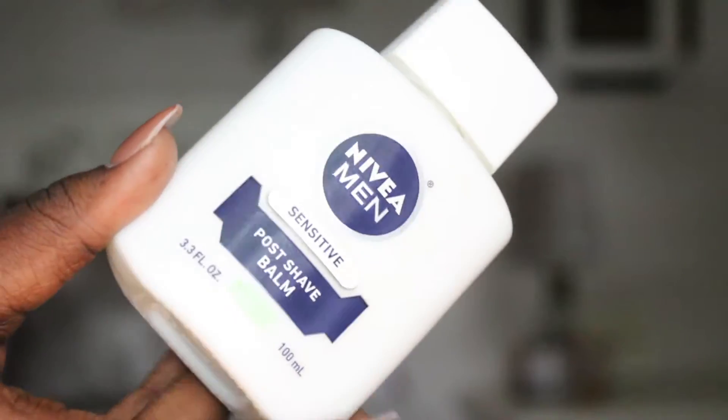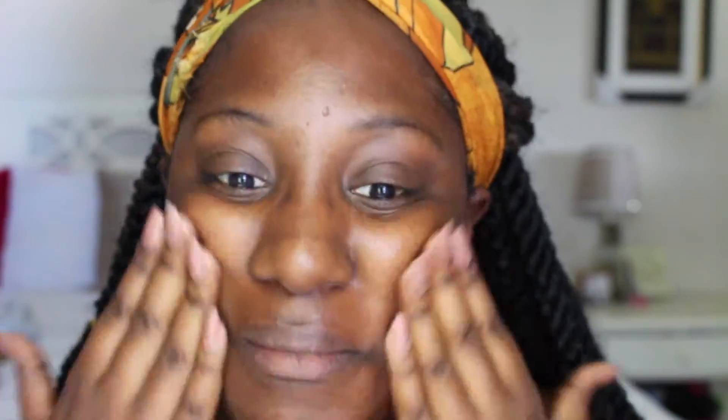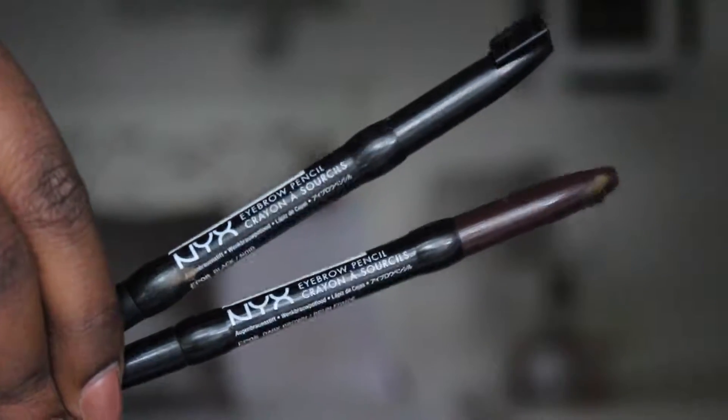I'm starting off with my Nivea men's post shave balm and I'm using this as a face primer. If you have oily skin, I wouldn't really recommend this for you.